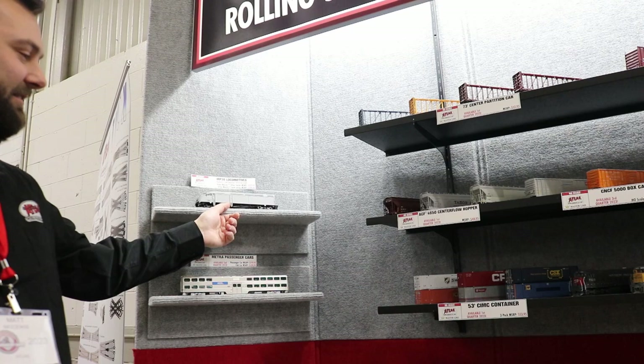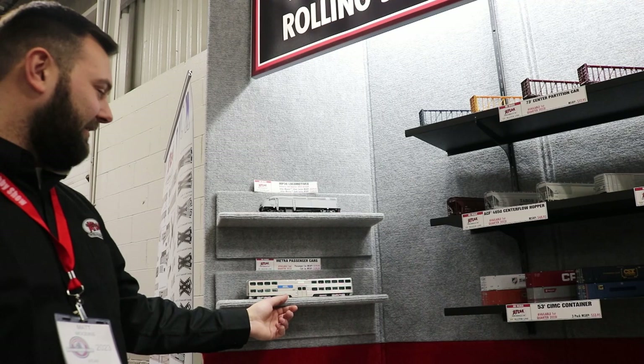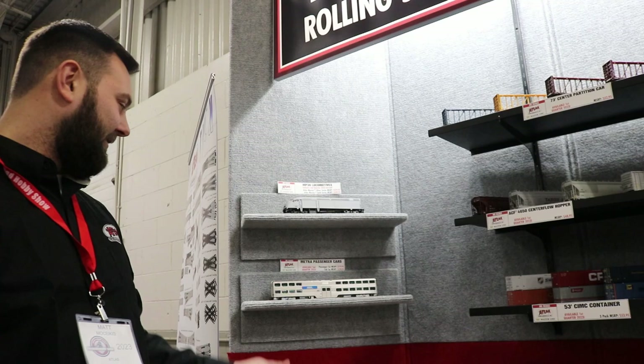Hi everyone, Matt from Atlas here. Got some exciting new HO and N scale products to show you. Behind me we've got MP36s, slated to arrive in May, early second quarter of this year. Same story with our Metro passenger cars — also April-May delivery. Hopefully we get both at the same time. I'm really excited about these cars. Later on I'm going to show you a lit one on the layout.